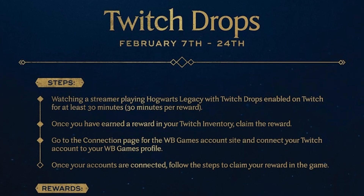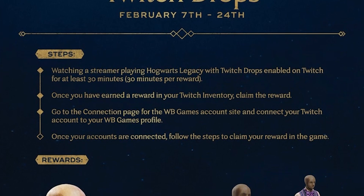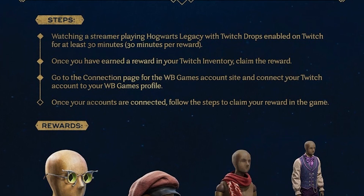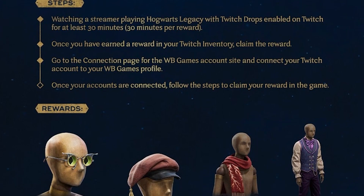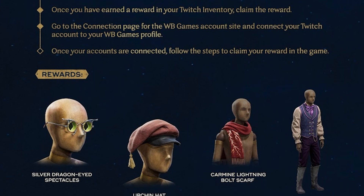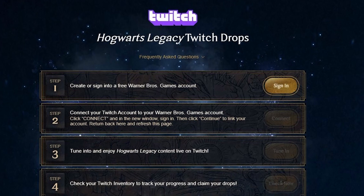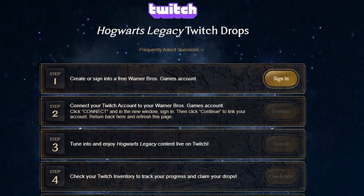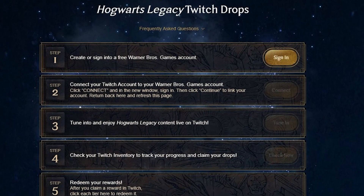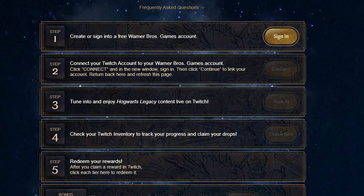The other part of Twitch drops runs from the 7th to the 24th, so you have a little bit more time. This is gained by watching one of the streamers playing Hogwarts Legacy that has the drops tag enabled on Twitch. By watching in 20-minute segments you will be able to get one of four rewards on screen, moving from the silver dragon-eyed spectacles through the list for all four items. Note that you do have to have a Twitch account and be logged in when claiming these rewards — even if you don't have the game installed yet, it's still worth getting these Twitch rewards because once you do have the game you will have access to these items immediately.